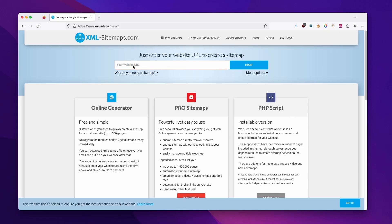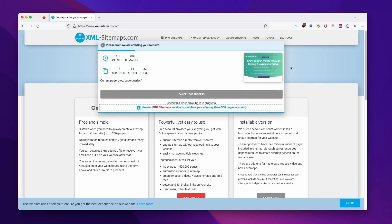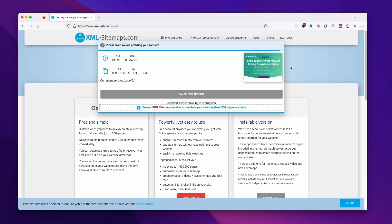The second option is using a sitemap generator. Here you also have several options like Screaming Frog or SureHawk, but I'll use XMLSitemaps.com. You just need to enter your website URL and press start. The tool will crawl your website and show you the sitemap preview when it's done. Then you just need to download the file and upload it to your server.